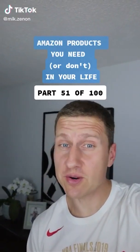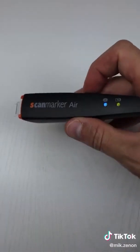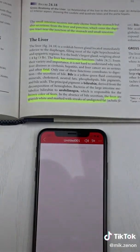Amazon products you need or don't need in your life, part 51 of 100. I've been getting a lot of requests to do something useful for students going off to college. This is a wireless digital highlighter that will save you a ton of time. It will convert text to digital format and even read it out loud to you.